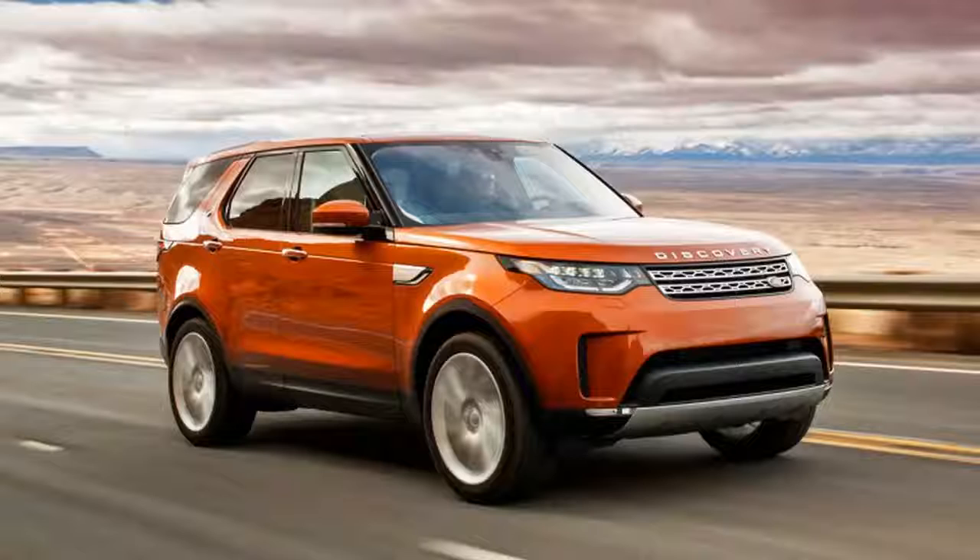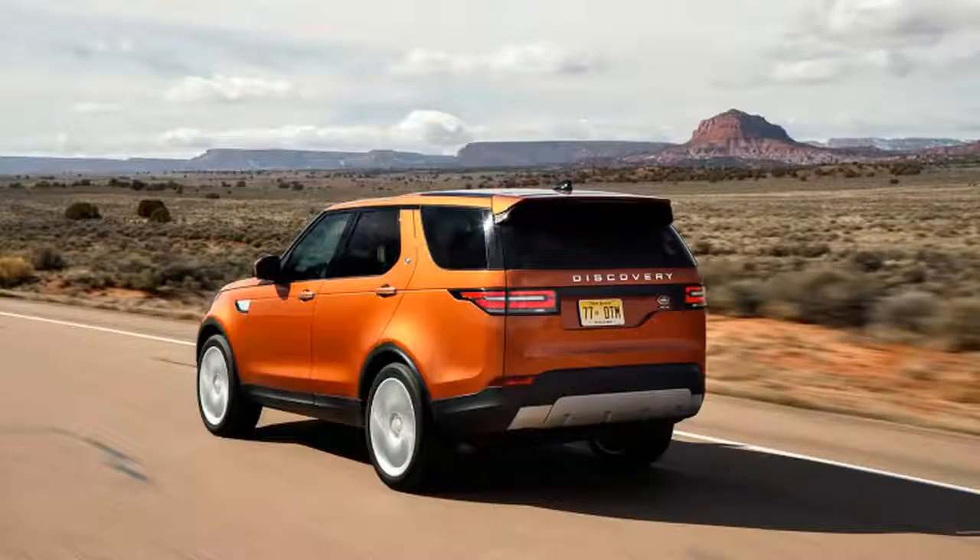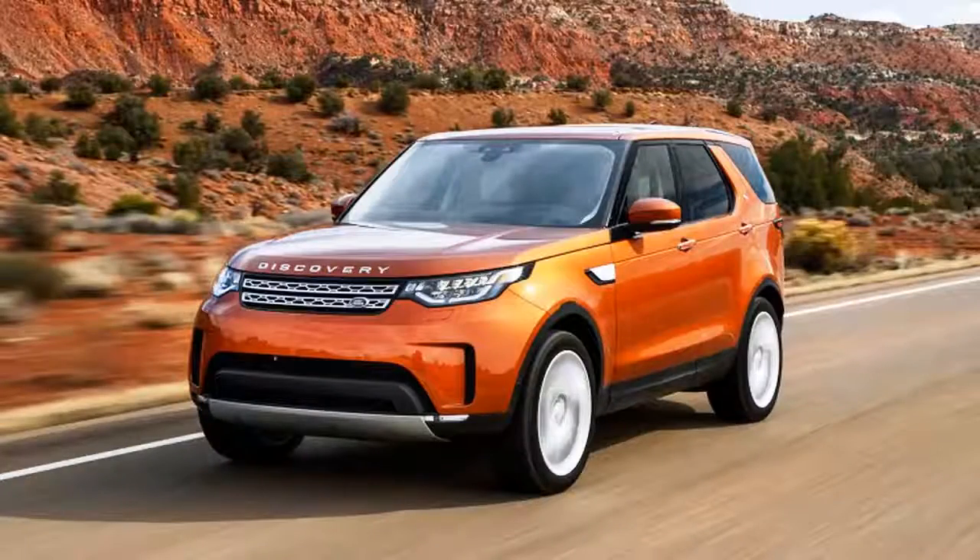Jaguar has announced changes and updates to its 2018 XF and F-Pace models. The big one is a brand new Ingenium four-cylinder engine. It replaces an older four-cylinder that was available on the 2017 lineup, and this will be the first gasoline four available on both the bigger XF sedan and the F-Pace crossover.